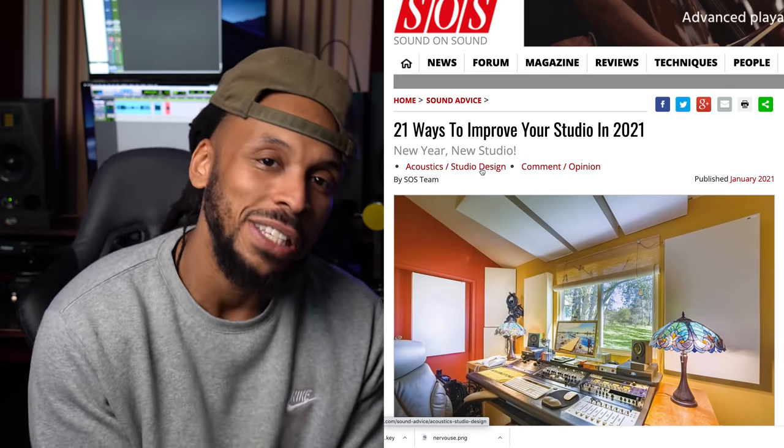Today I'm bringing y'all a dope little video. It's actually inspired by an article that I found on soundonsound.com. If you're not familiar with Sound on Sound, it's a dope resource for engineers and mixers to learn all kinds of stuff about new gear and new techniques — it's our periodical. The article says 21 ways to improve your studio in 2021, so I'm going to talk about all 21 of these ways and give y'all my spin on it.